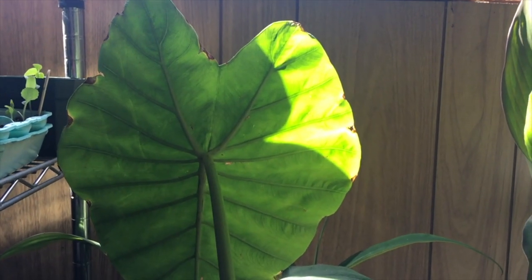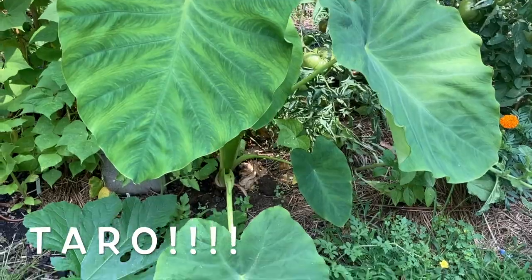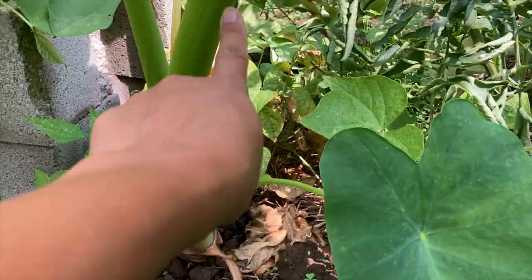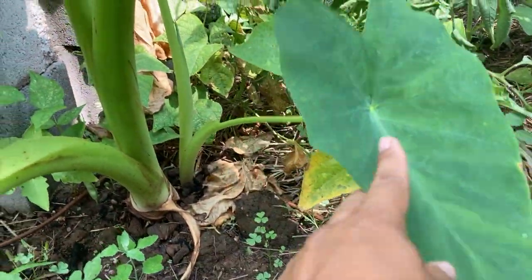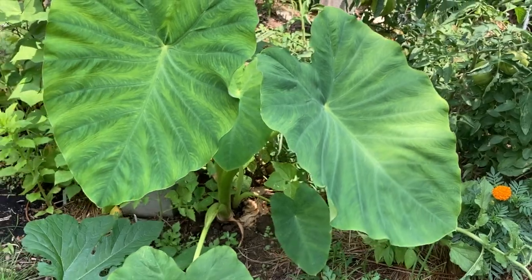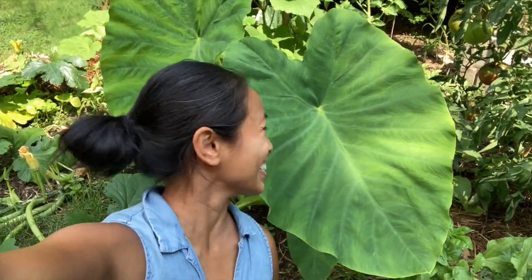Do you remember taro? Here's taro growing indoors in the springtime. Look at taro now. Taro is so big, taro had a baby — that's the second taro coming out of it. Such a happy taro. And just to give you an idea of how big taro is, this is my face against taro.